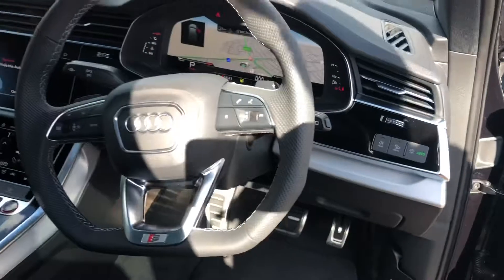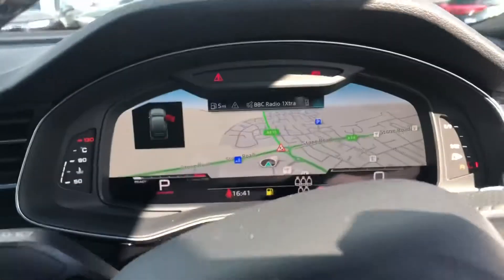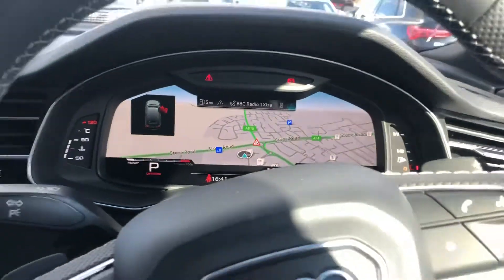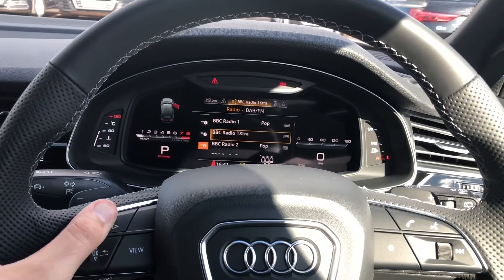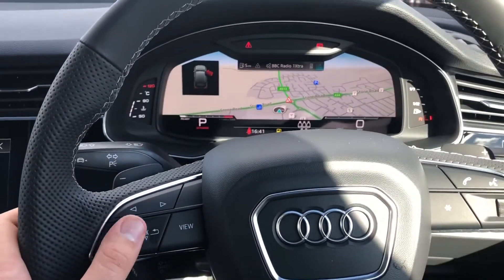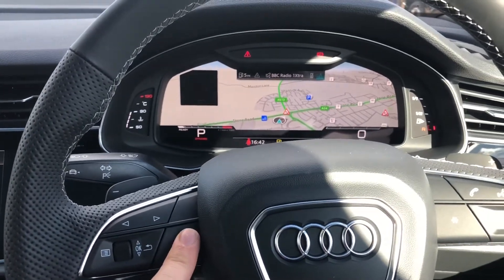The car does come with the automatic electronic headlights. You've got the full leather flat bottom multi-functional steering wheel, which can be used to navigate the Audi virtual cockpit. You can scroll through different displays such as your consumption, DAB radio, and you can also connect your phone via Bluetooth and navigate in and out of the navigation system using the toggle switch.